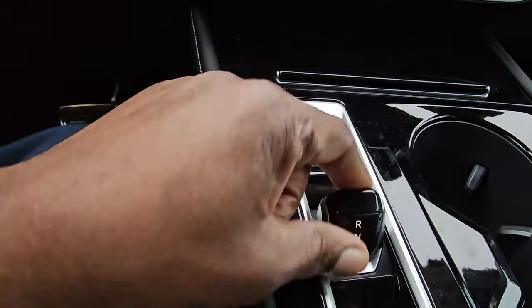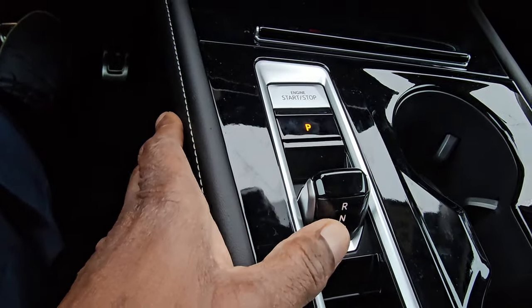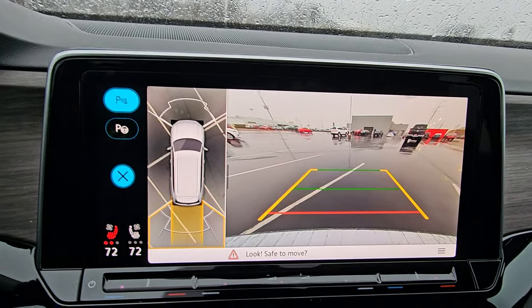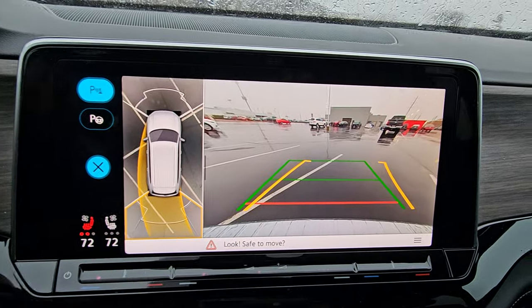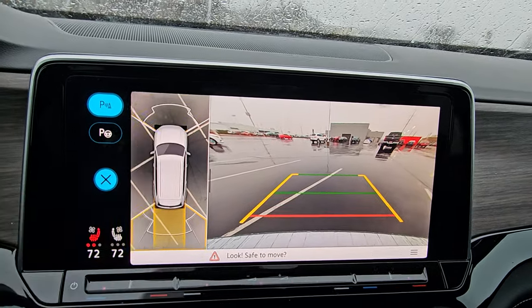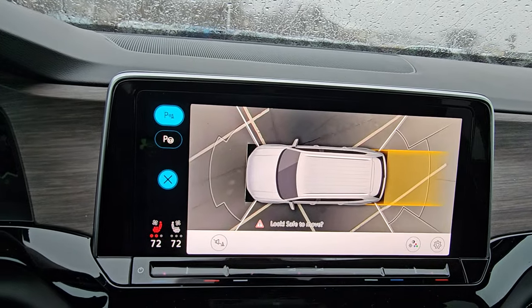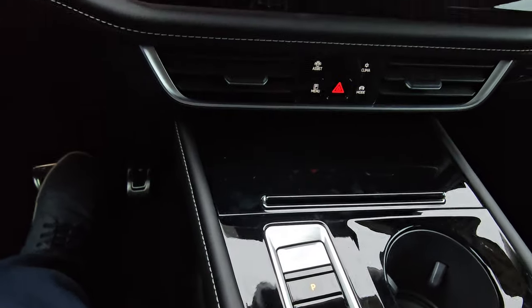There's a new shifter — a shift-by-wire nub setup that frees up the center console box for storage underneath. There's also a park button. Putting it in reverse with foot on the brake, the yellow reverse icon appears, and the 360 camera shows trajectory steering — the yellow guideline moves as you turn the wheel. A wheel-swing animation shows where the wheels will swing out. You can tap front, side, rear, or overhead to switch camera angles. Push the P button to return to park.